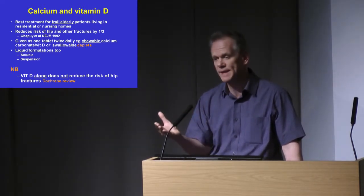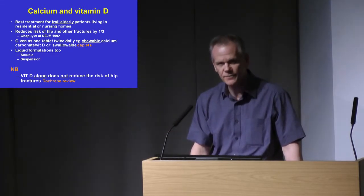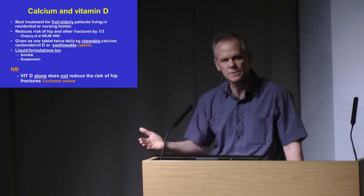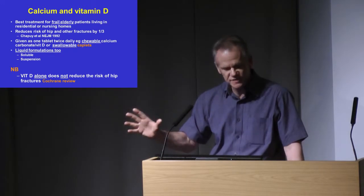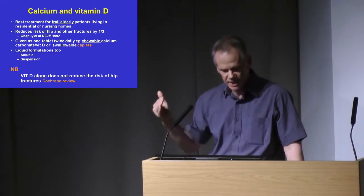It's about one gram of elemental calcium and 800 units of vitamin D3 each day. There are lots of different formulations and preparations — chewable tablets, swallowable tablets, caplets, soluble preparations. You can usually find something that will suit each individual.